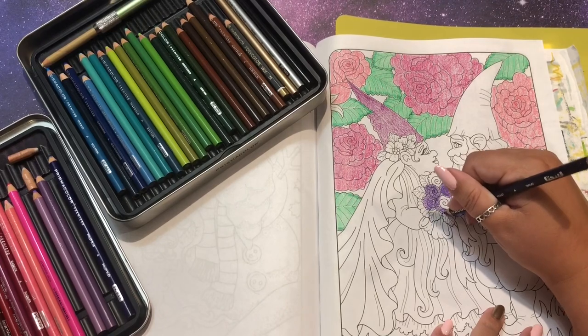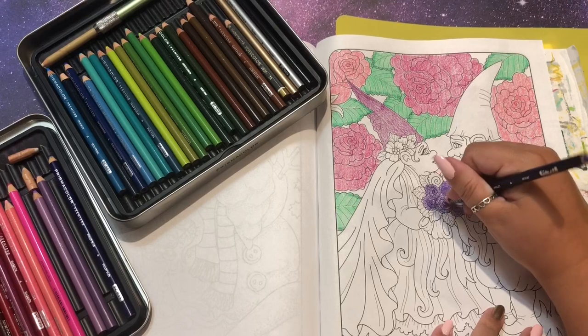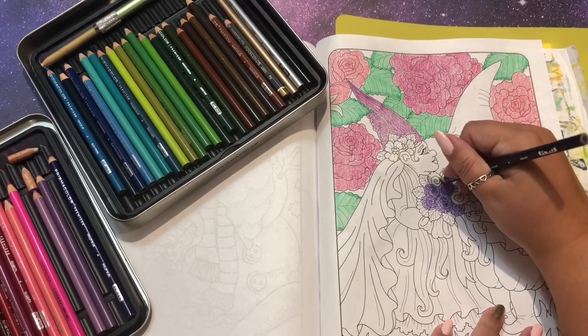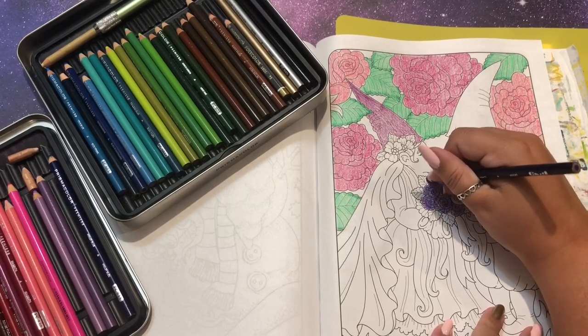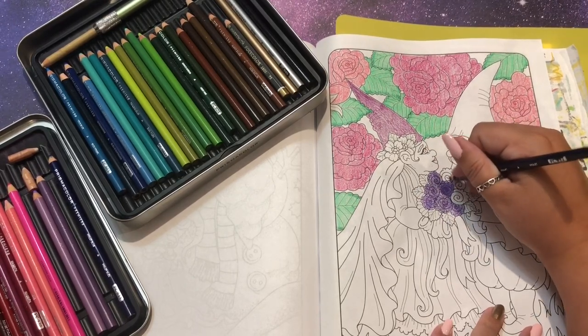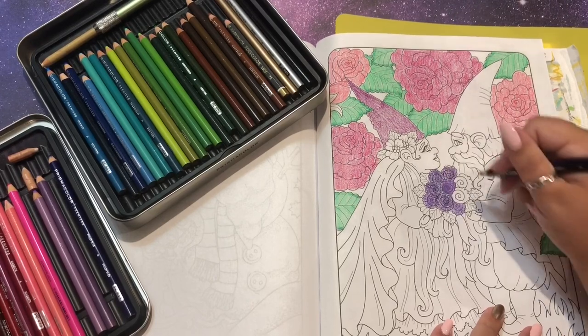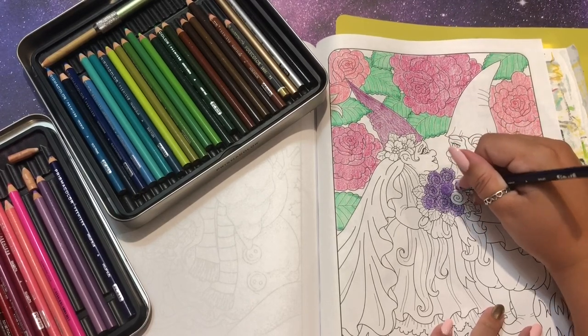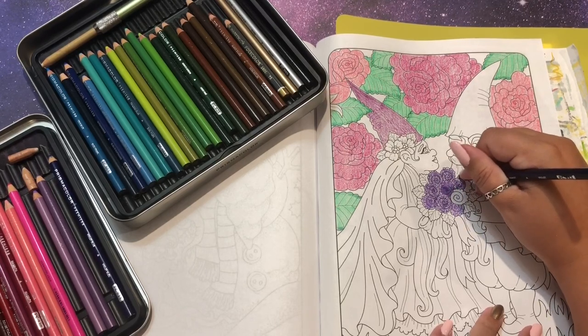I get distracted by what I'm coloring which feels right - I should be paying attention to what I'm coloring. If you have any more ideas for 'how I color' videos that you want to see from me, let me know for sure. I've been enjoying that. What else have I been doing regularly?